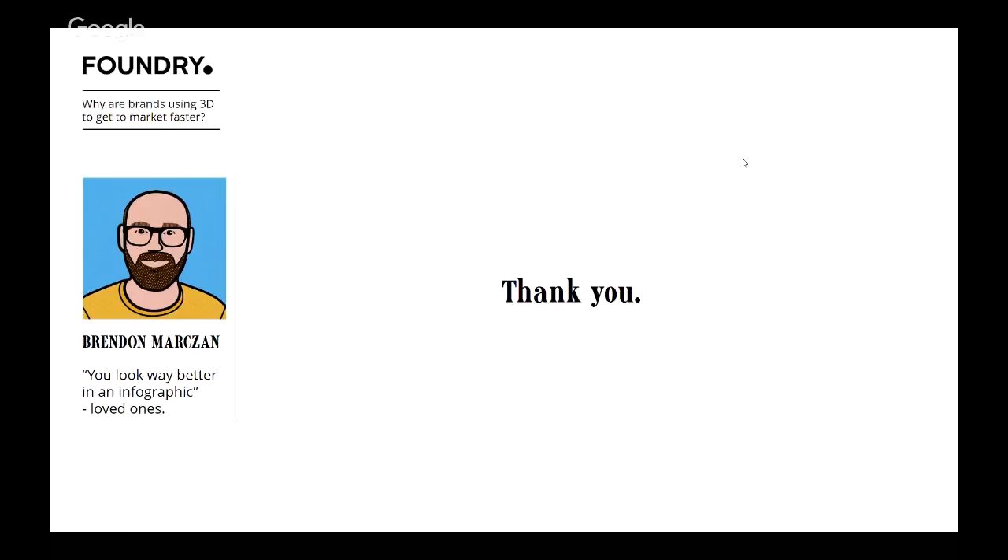I'm going to have to wrap it up there. I hope I answered everyone's questions. If you have any more, please email design@foundry.com. The video will be available after this call, so feel free to share it. We'll be having another webinar in a month. Take care and enjoy your day.